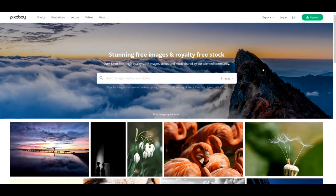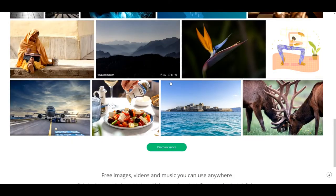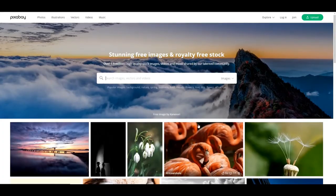Pixabay is definitely very similar to the last. It's a great alternative, and I'd highly recommend you check it out. A lot of this is more landscape-oriented, but there are a lot of more specific photos as well.